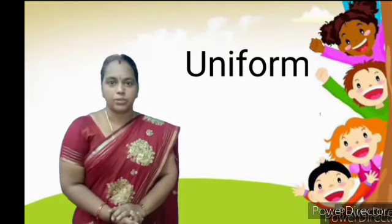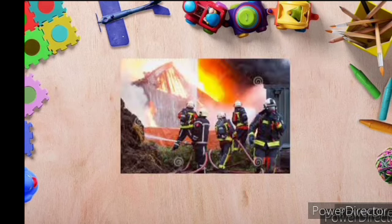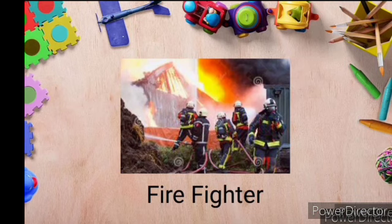Shall we see some examples? First, look at the picture, children. Whom they are? They are fire fighters. Yes, very good. By seeing the dresses, you can identify them as fire fighters.